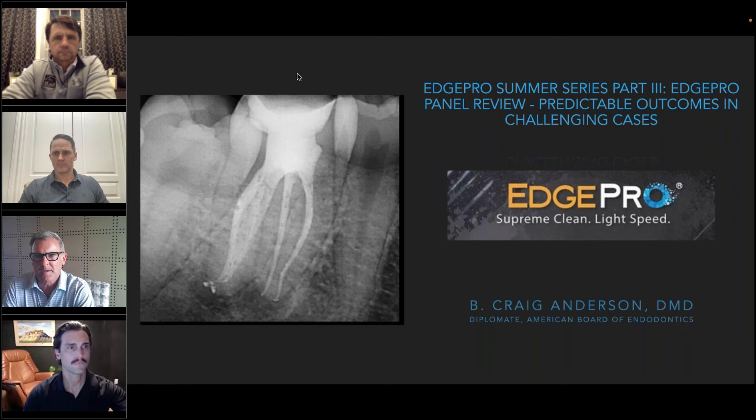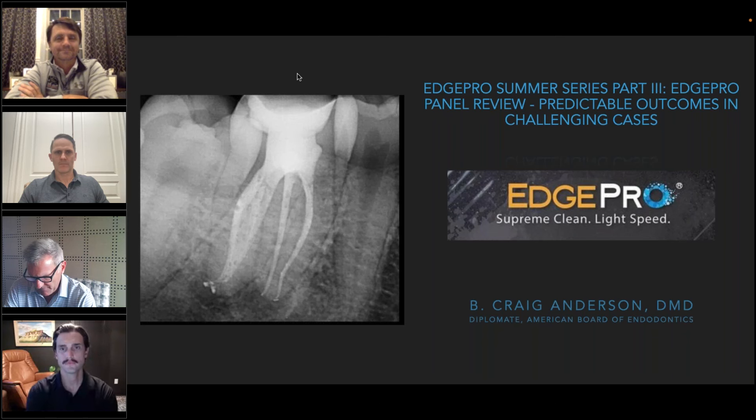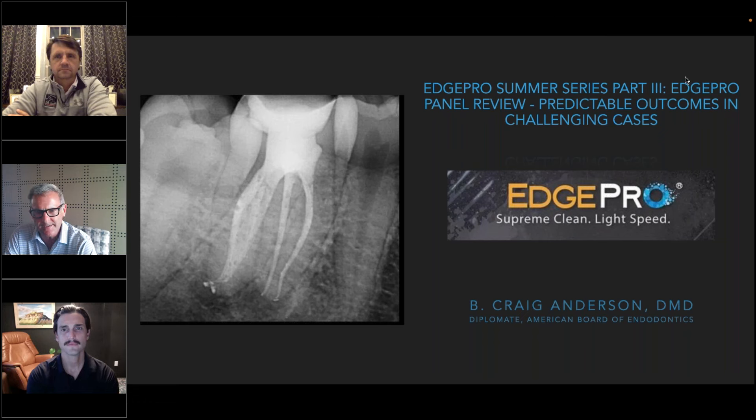Good evening, welcome everybody. Thank you for joining our Edge Pro Summer Series Part Three. Tonight we have Dr. Charles Maupin, Dr. Craig Anderson, and Dr. Jacob Butler discussing the value of laser-assisted endodontics specifically with Edge Pro technology — Erbium Chromium YSGG. Tonight we're going to focus on predictable outcomes in challenging cases.